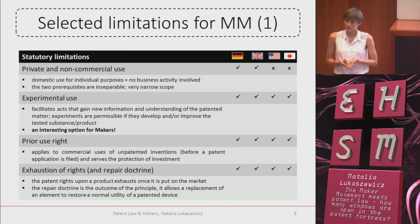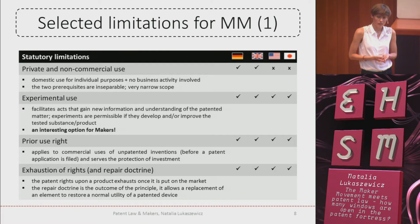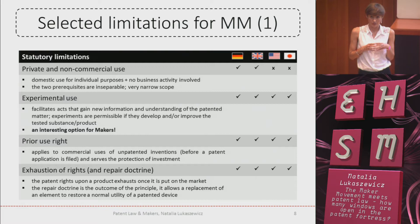Individuals are free from due diligence on patents if they want to use a patented device at home. In the context of making, I think it applies only as far as you stay really in the closed private sphere and you don't share the idea in the public sphere.